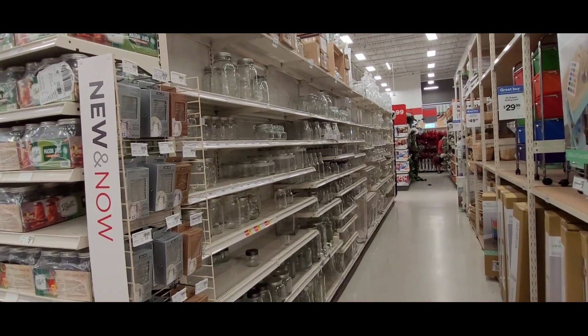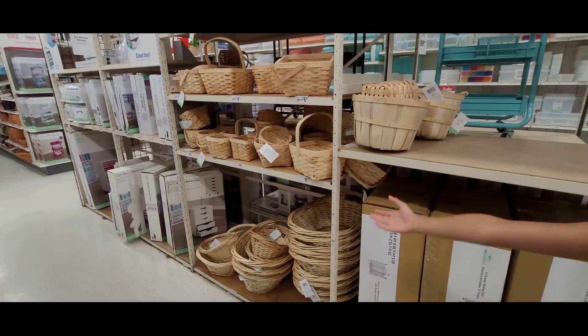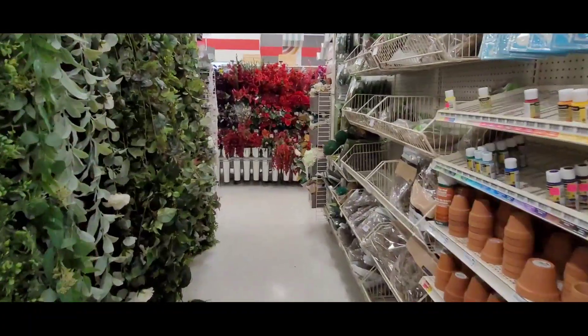This section is glass — look how big these glasses are. Here are baskets. Here are flower pots and fake flower decorations and leaves.